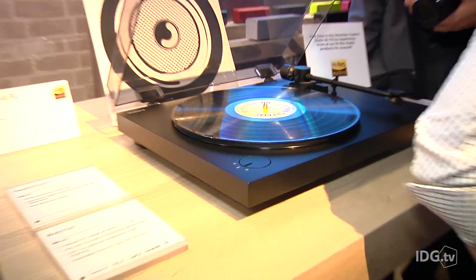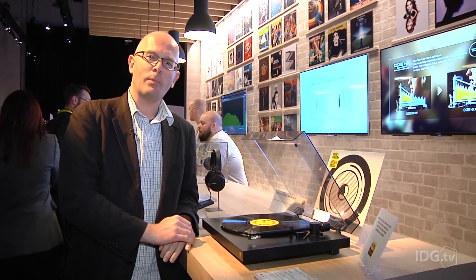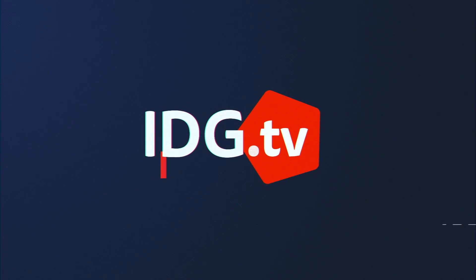We don't know very much about it at the moment — this is only a non-working prototype on show. But Sony promises it in the spring of 2016, with the price to be announced. So, come on.